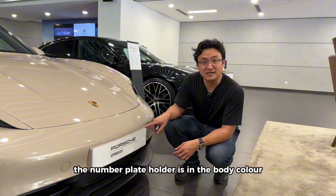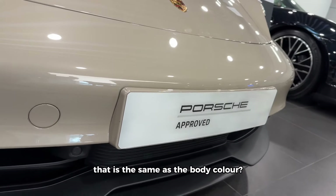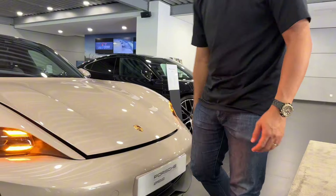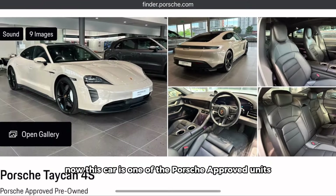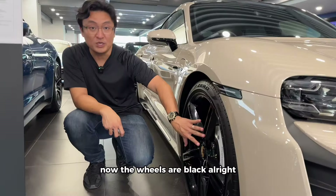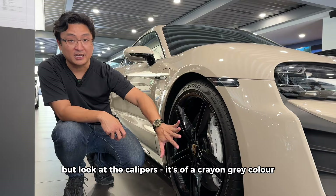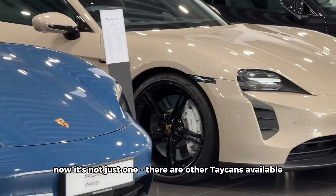First of all, I like the color — coffee beige metallic. I also noticed something special: the number plate holder is in the body color. When was the last time you saw a car with a number plate holder the same color as the body? Holding the key, you can see how many cars do that. The wheels are black, which complements really well with the coffee beige metallic, and look at the calipers — they're a crayon gray color. I think this spec looks amazing.